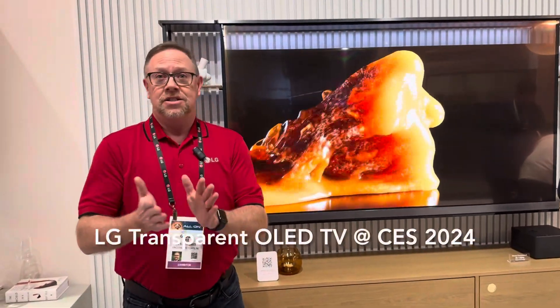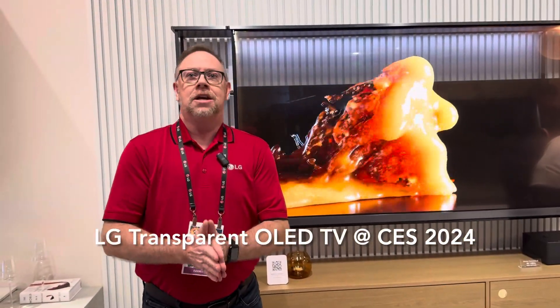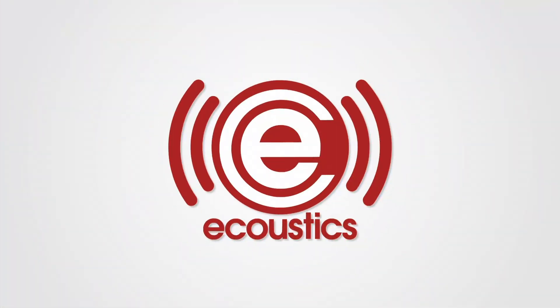This product is targeted to be in-market later this year. Welcome to the LG Home Entertainment area at CES 2024. I'm Greg Lee, Senior Product Trainer with LG Home Entertainment.